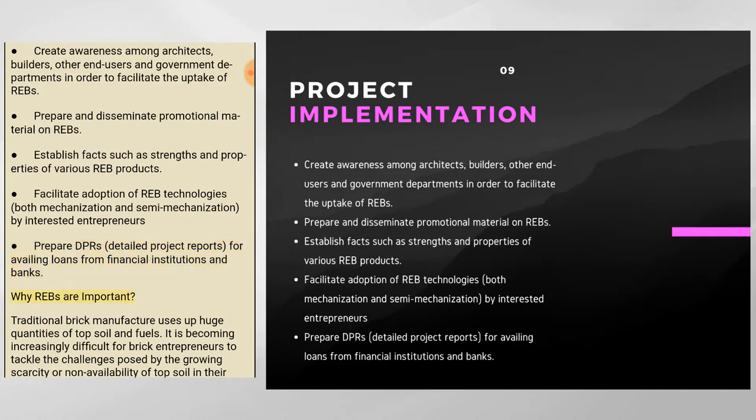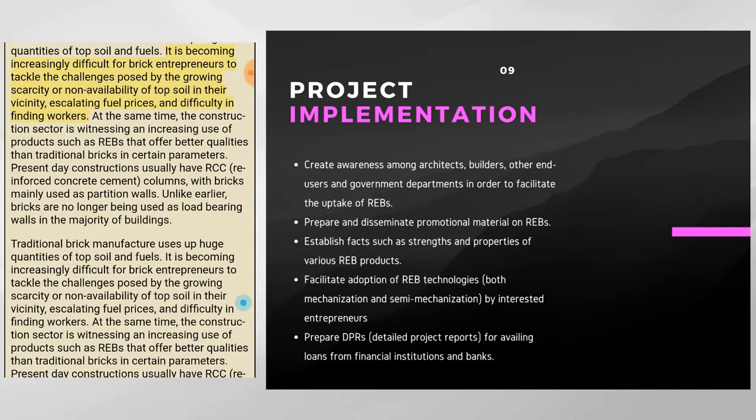Traditional brick manufacture uses up huge quantities of topsoil and fuels. It is becoming increasingly difficult for brick entrepreneurs to tackle challenges posed by growing scarcity of topsoil, escalating fuel prices, and difficulty in finding workers. At the same time, the construction sector is witnessing increasing use of REBs that offer better qualities than traditional bricks. Present-day constructions usually have RCC (reinforced concrete cement) columns, with bricks mainly used as partition walls rather than load-bearing walls.